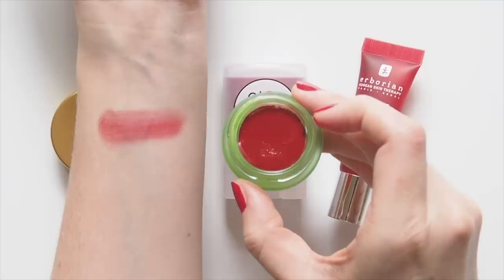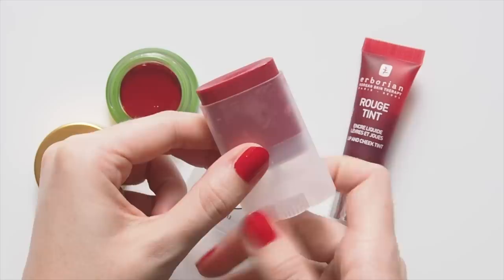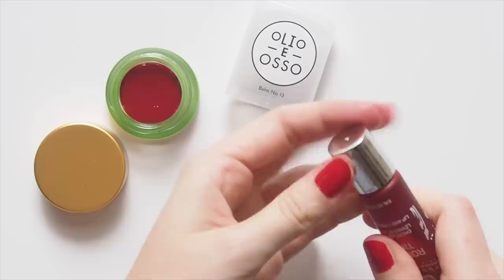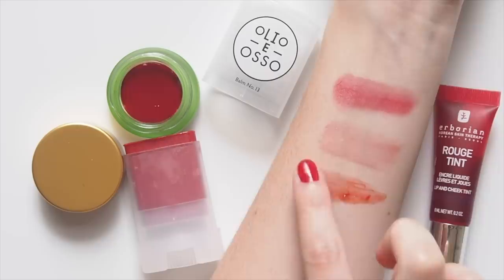Olio E Also have always been my favourite for barely-there, balmy colour, and their new release, number 13 Poppy, is a fresh pick — a vibrant red with a tiny bit of shimmer to catch the light and give you a healthy glow. Herborian Rouge Tint was my first foray into Korean makeup. Hoping to try some more K-Beauty products soon, but this super sheer liquid that gives you a soft, rosy flush felt like a perfect place to start.